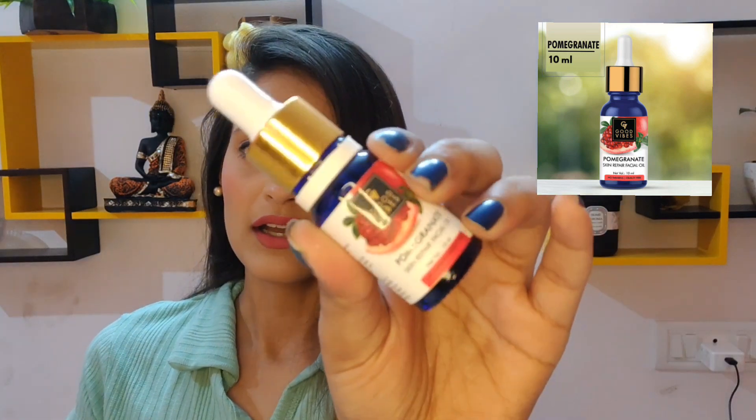Next I have my favorite product from the entire Good Vibes skincare range — the pomegranate skin repair facial oil. I've been using it for the past two weeks and it has really improved the quality of my skin. The moment you apply it on your face, you instantly feel that your face is much more hydrated and nourished. This is highly recommended.